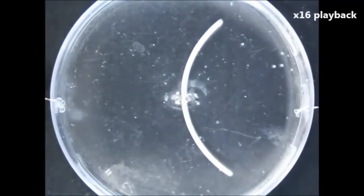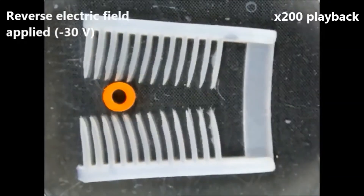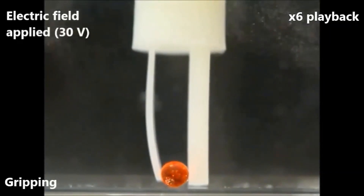The new process creates a 4D material by modifying a commercial 3D printer and using it to produce a material that changes shape in water. The next step is to print more complex polymers and create objects that respond to different stimuli.